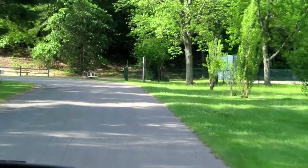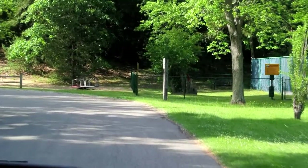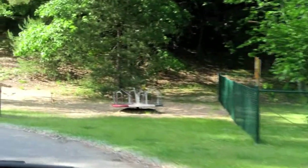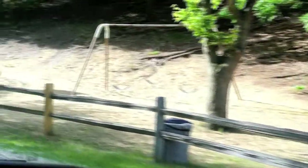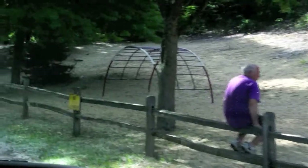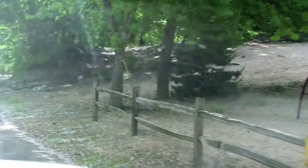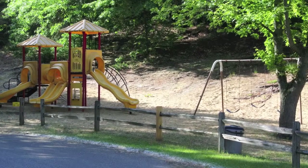We're leaving the Coloma St. Joe KOA. It wasn't a bad place, but at $45 a night there wasn't anything special about it either. It did have a nice playground for children.